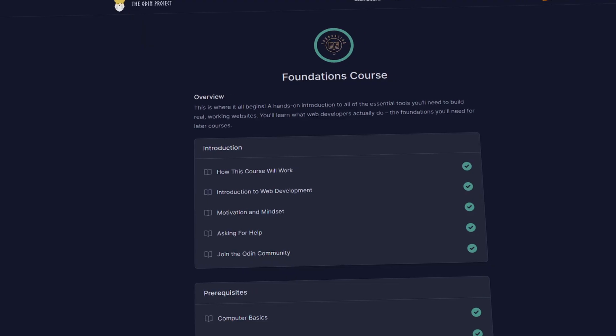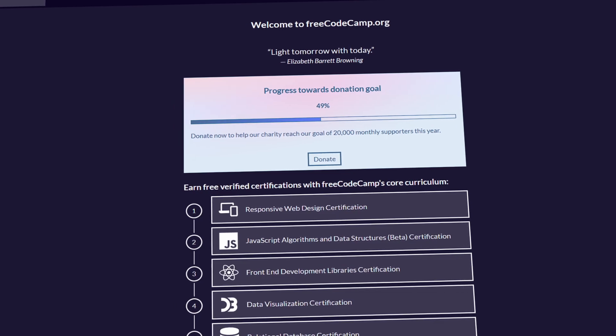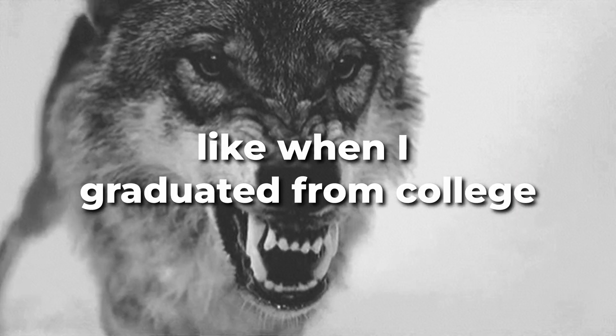I have two free resources for learning the foundations: the Odin Project, which is mandatory, and FreeCodeCamp, which is optional. The Odin Project doesn't provide any hand-holding, and once you start, you're already thrown out to the wolves.